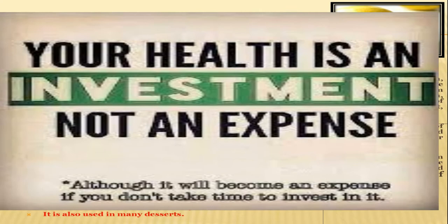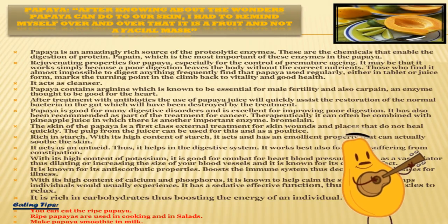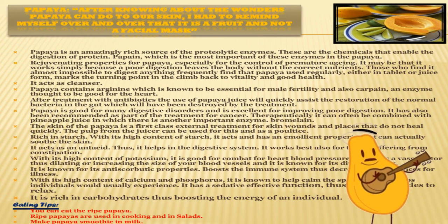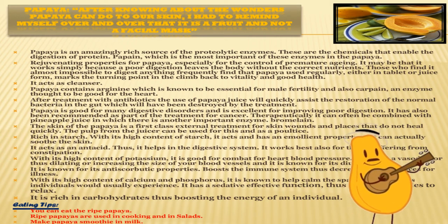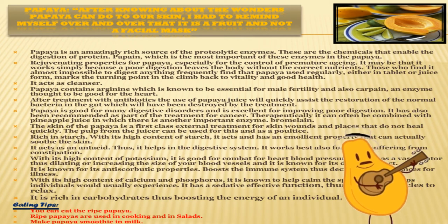Eating tips for passion fruit: passion fruit makes an excellent juice and is also used in many desserts, like other fruits. Another beneficial fruit starting with P is papaya. Papaya is an amazingly rich source of proteolytic enzymes — these are the chemicals that enable the digestion of protein. Papain, which is the most important of these enzymes, is found in papaya. What a matching name — papain and papaya!